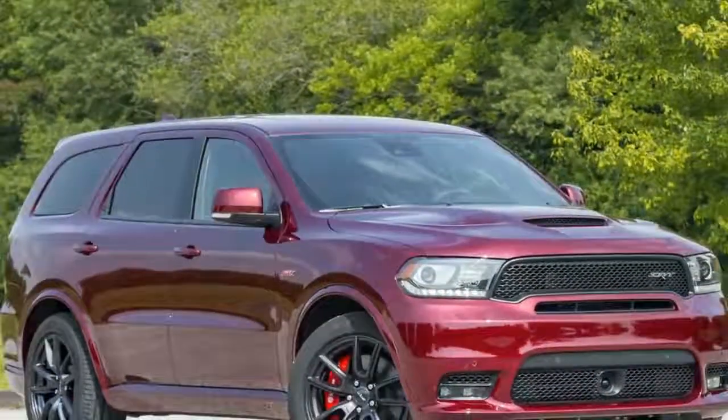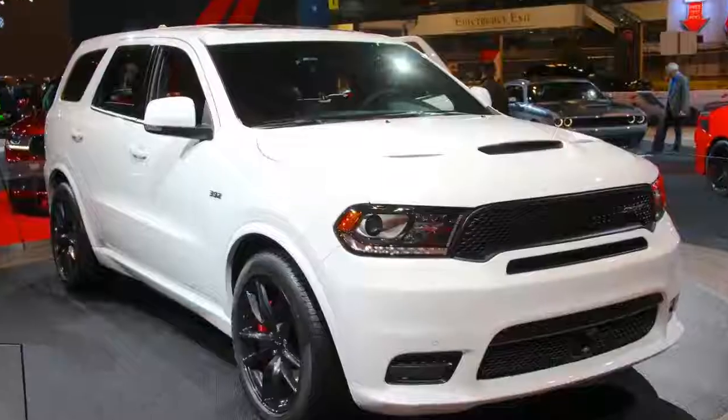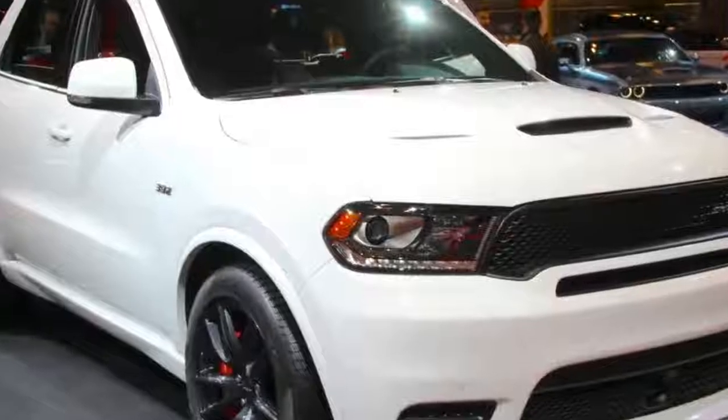SRT has been busy with SUVs. First, it's dropping this six-passenger Dodge Durango SRT on the Chicago show table like it was a six-pound sauce on top of a Lou Malnati's pie.